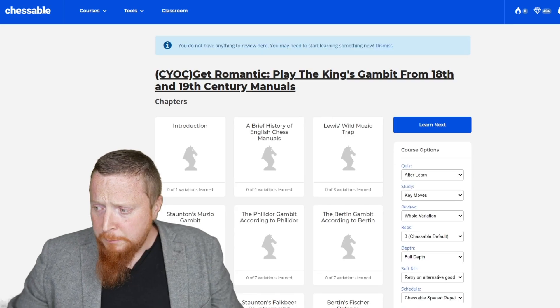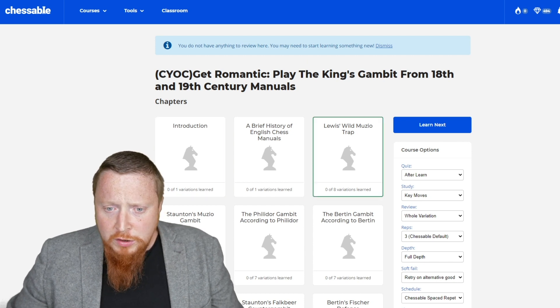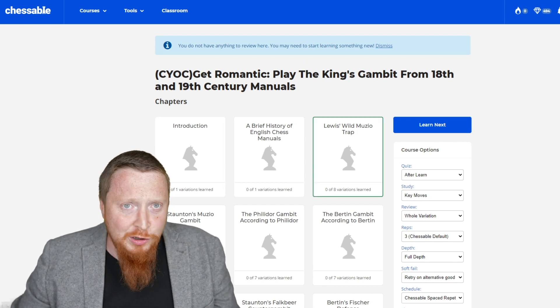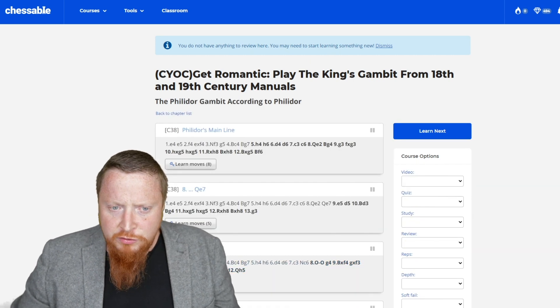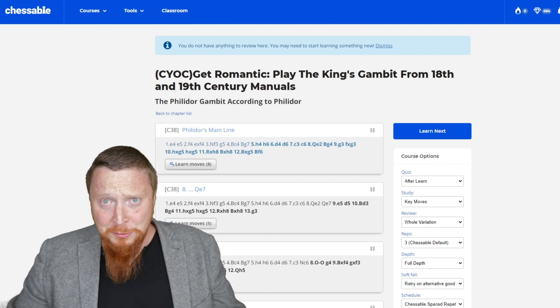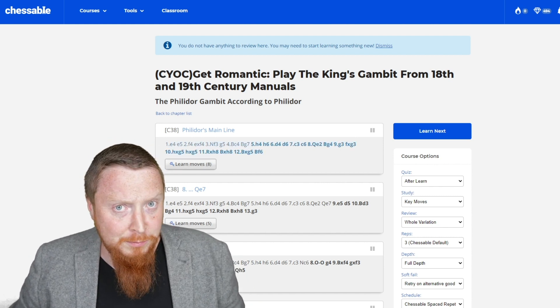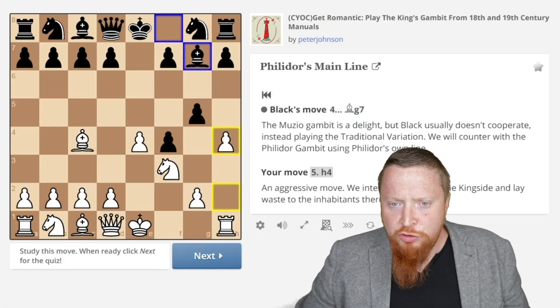Let's dive in and have a quick look. We press the browse button here and you can see there are nice introductions, and you've got all these little traps you can learn as you go along. You've got the Philidor Gambit according to Philidor. With the brilliant move trainer in Chessable — that's why it's so brilliant — you can learn the moves with history as well.